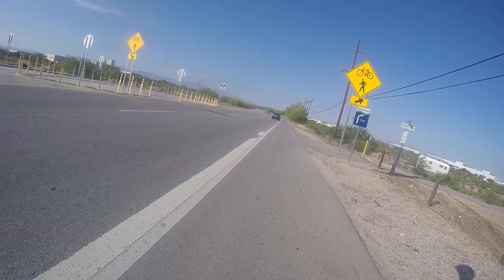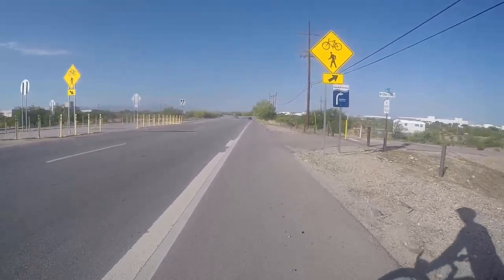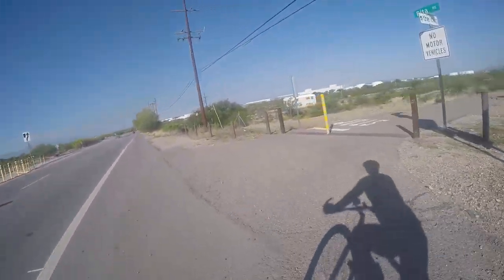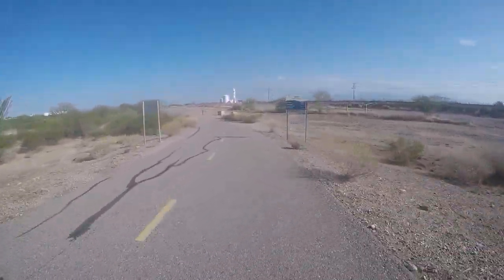Good morning! Getting ready to turn onto the trail. This is Julian Wash between Rita Road and Kolb Road. This part of the trail is 2.8 miles according to that sign.